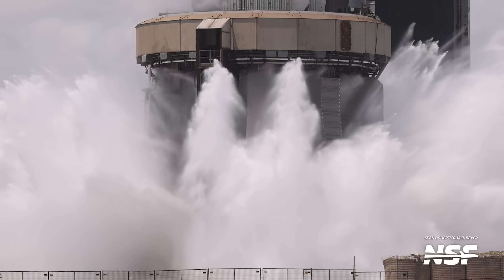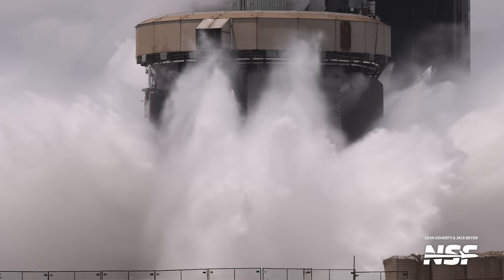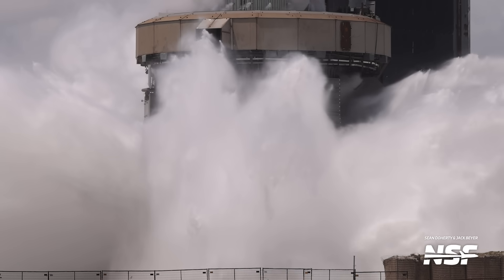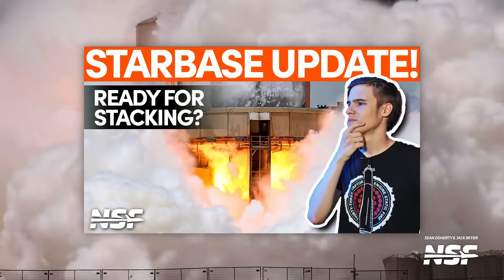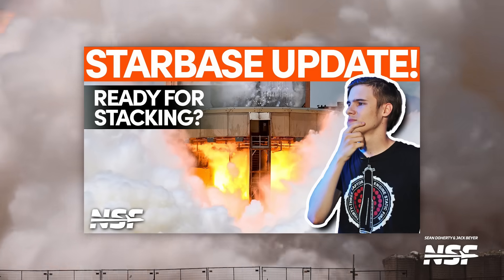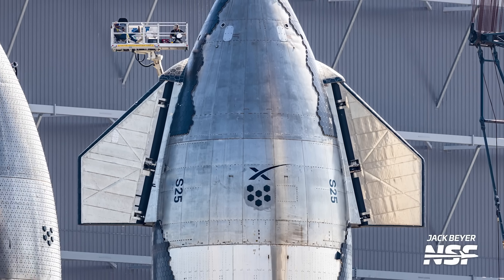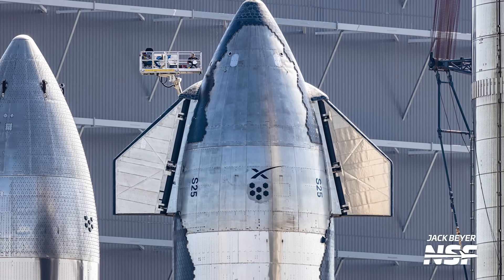SpaceX is in the final stretch to ready its Starship rocket for the next launch. Last week, Super Heavy Booster 9 completed a static fire test of all 33 Raptor engines. Although two of them shut down early, the remaining 31 fired for full duration, clearing the test duration requirements. Right on the heels of this test, Ship 25 is being prepared at Starbase's Rocket Garden, with the vehicle receiving its new and shiny livery ahead of launch.